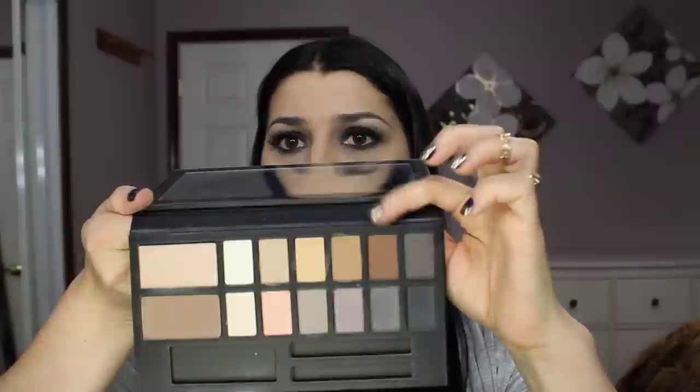Next is Coco — the names pretty much speak for themselves. Coco is also matte and really intense. The last color from this row is called Dark Chocolate, which is actually not very chocolatey — it's kind of a grayish brown color, which I really like. Really pretty, isn't it?